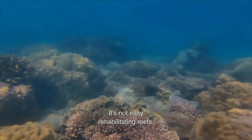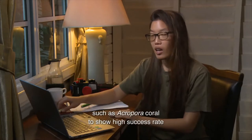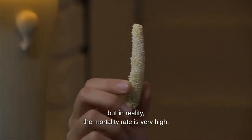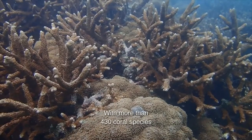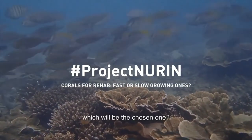It's not easy rehabilitating reefs. The usual practice is to use fast-growing corals such as Acropora coral to show high success rate, but in reality the mortality rate is very high. With more than 430 coral species off the east coast of Peninsula Malaysia, which will be the chosen one?